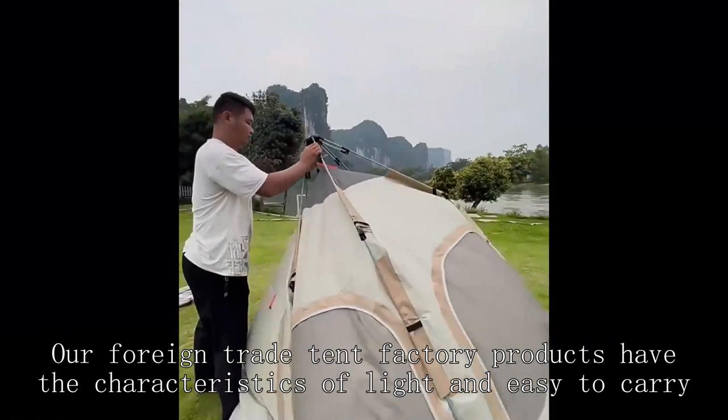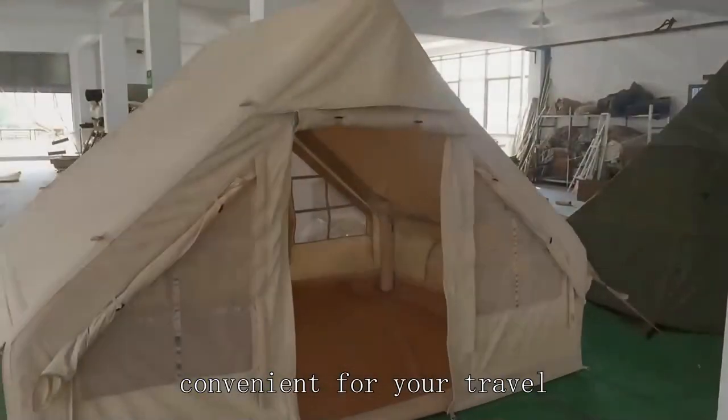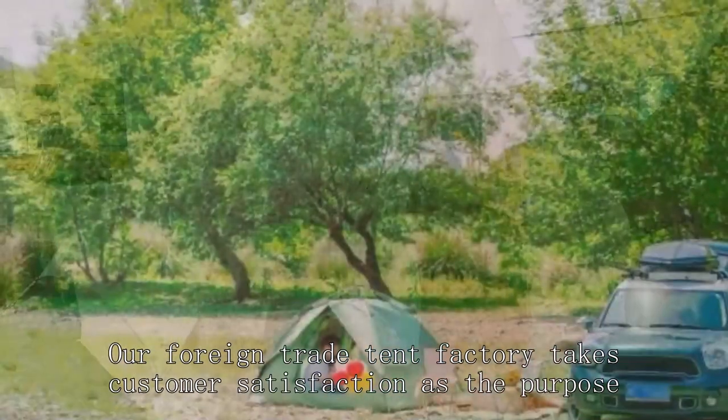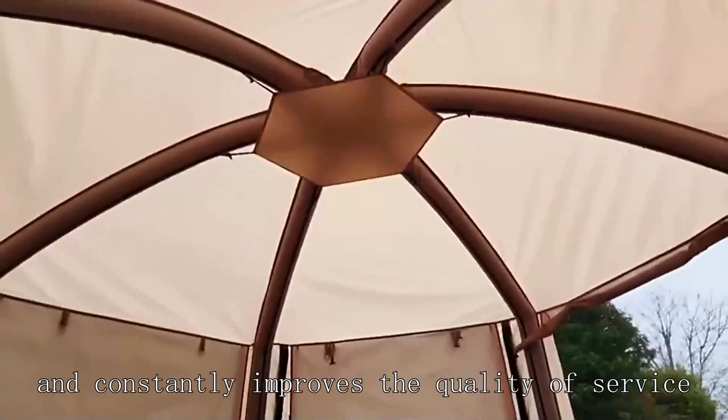Our foreign trade tent factory products have the characteristics of light and easy to carry, convenient for your travel. Our foreign trade tent factory takes customer satisfaction as the purpose, and constantly improves the quality of service.